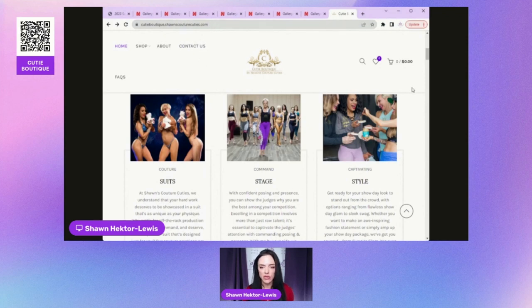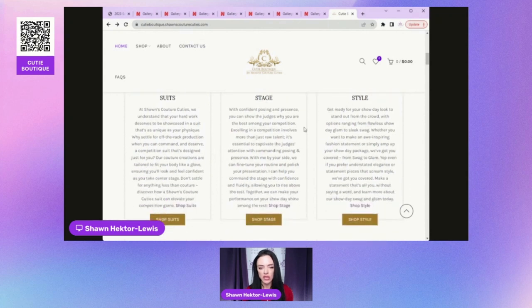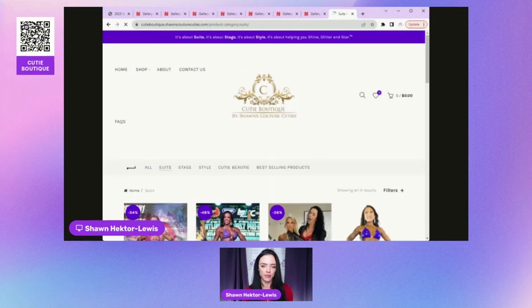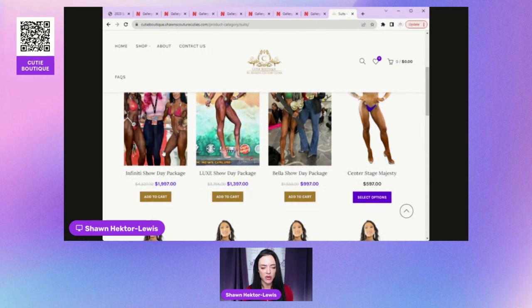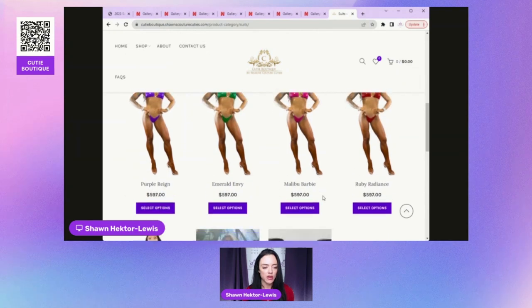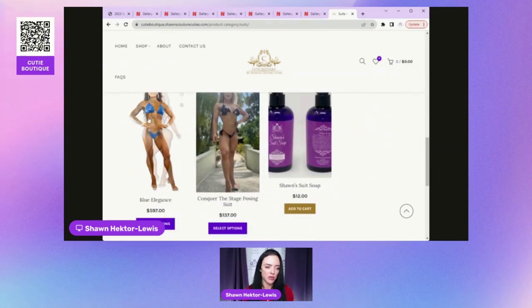When you come to the boutique, you'll see 'stage style' — all our retail stage suits and posing suits. Click on 'shop suits' and you'll see suit packages, which include bonuses like jewelry and posing. Then you come down to the individual suits — let's say we wanted Yulia's suit, which is the blue one she's wearing. Click on that.